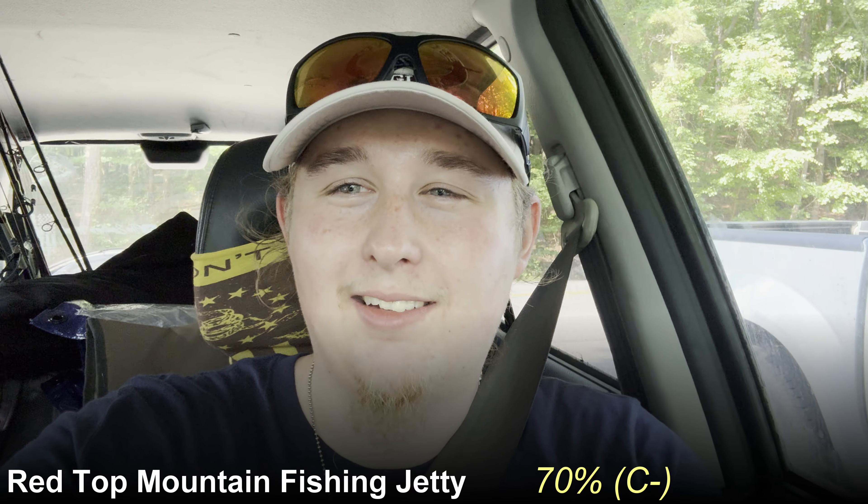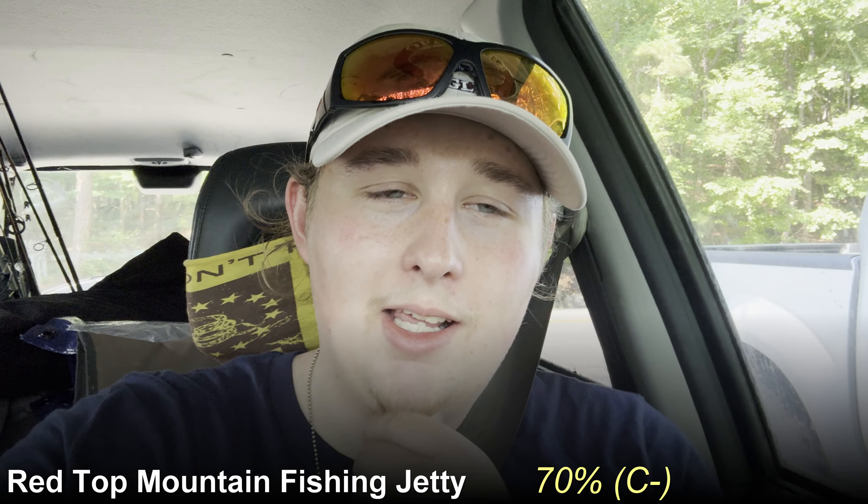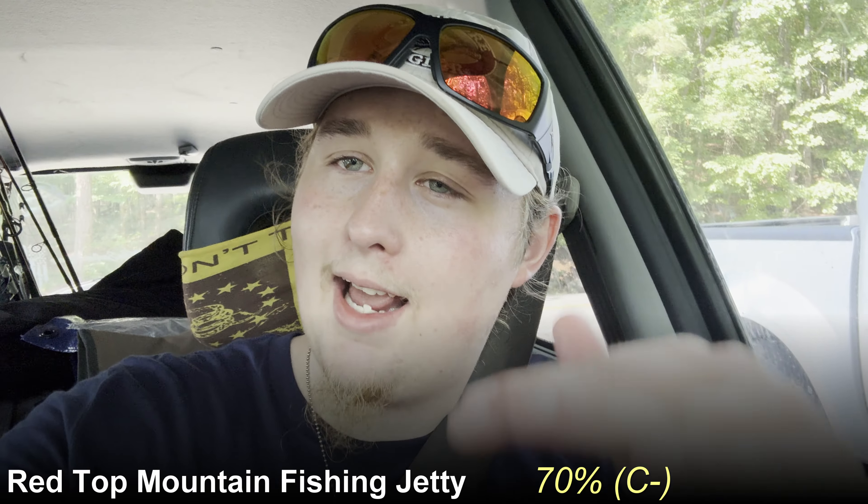Time for that fishing luck score. A couple bites, no fish. So I can't give it more than a 1.5 out of 5. I think there's potential there, but it's not for us today. Combined with that fishability, just not that great — 1.5 out of 5. So the total score, if you're keeping track, for this fishing jetty at Red Top Mountain is a 7 out of 10, or 70%. C minus. Could be better. Aesthetically it's nice, accessibility is really good, but just that fishing luck and fishability brought it down.